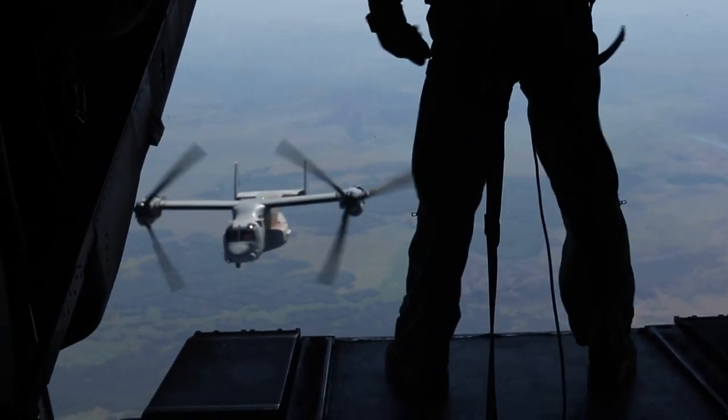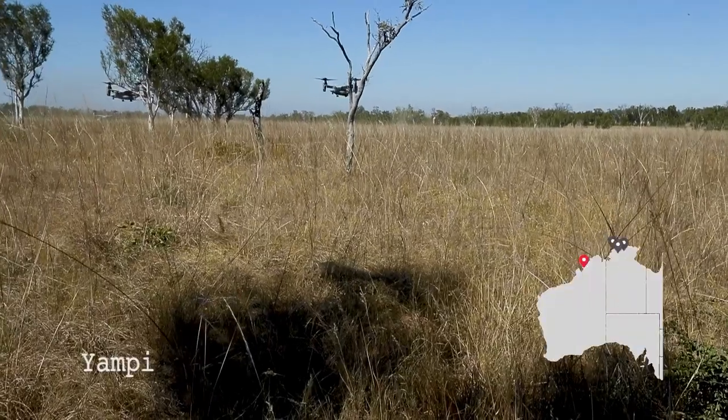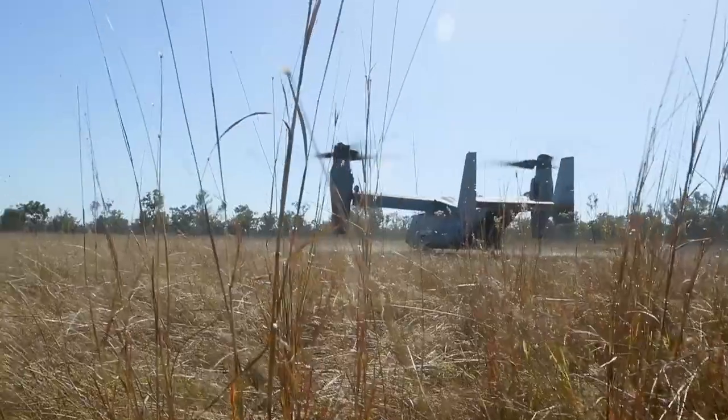We went from RAF Curtain to Yampy Sound via Ospreys. Once we landed, we immediately went into a three-click movement alongside the Australians.